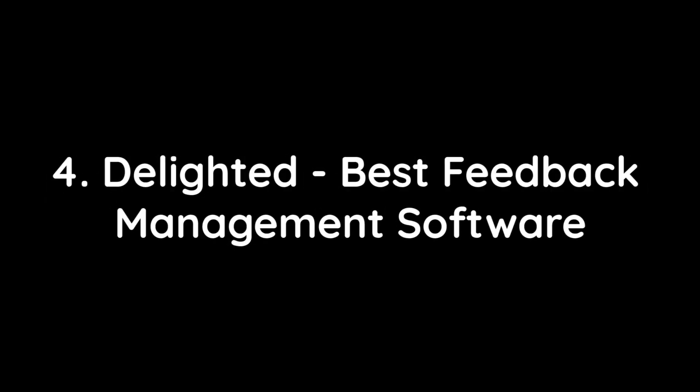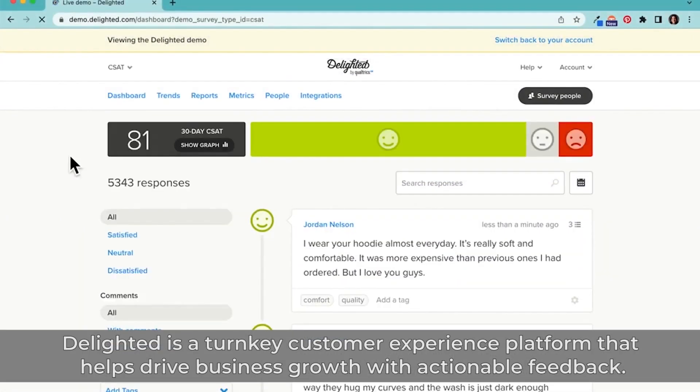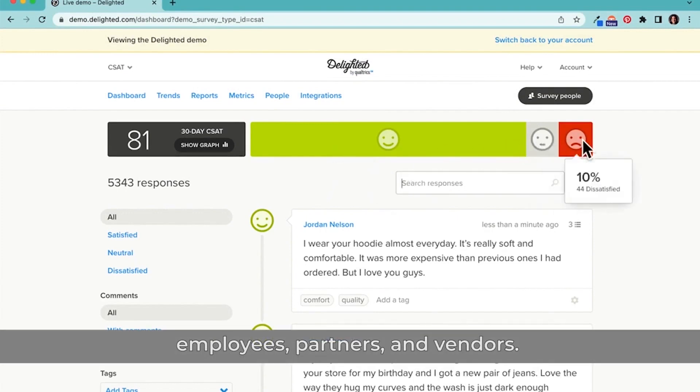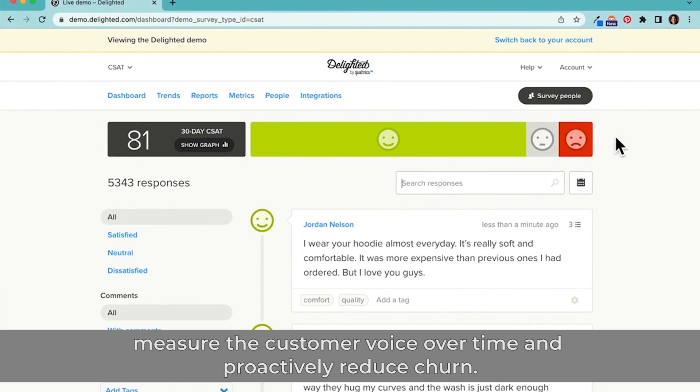4. Delighted – Best Feedback Management Software. Delighted is a turnkey customer experience platform that helps drive business growth with actionable feedback. It is the fastest and easiest way to gather real-time actionable feedback from your customers, employees, partners, and vendors. The platform lets you analyze and distribute customer feedback, align customer needs with business growth, measure the customer's voice over time, and proactively reduce churn.